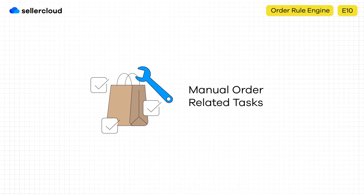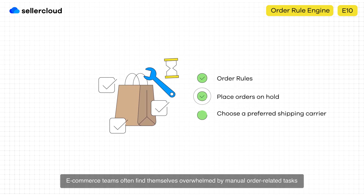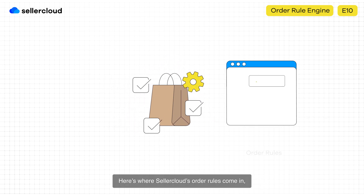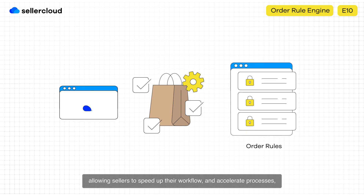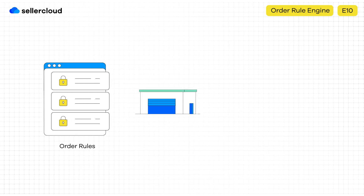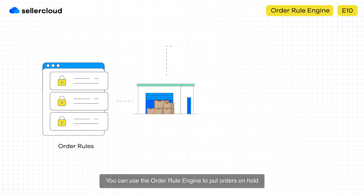The second challenge is linked to efficiency. E-commerce teams often find themselves overwhelmed by manual order-related tasks that steal hours of their time and impact their productivity. Here's where Seller Cloud's order rules come in, allowing sellers to speed up their workflow and accelerate processes, resulting in happier workers and satisfied customers. You can use the order rule engine to put orders on hold